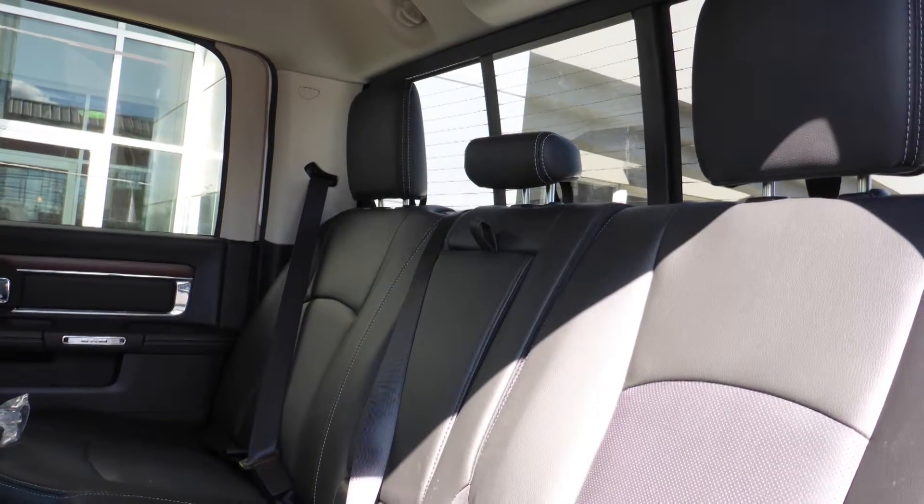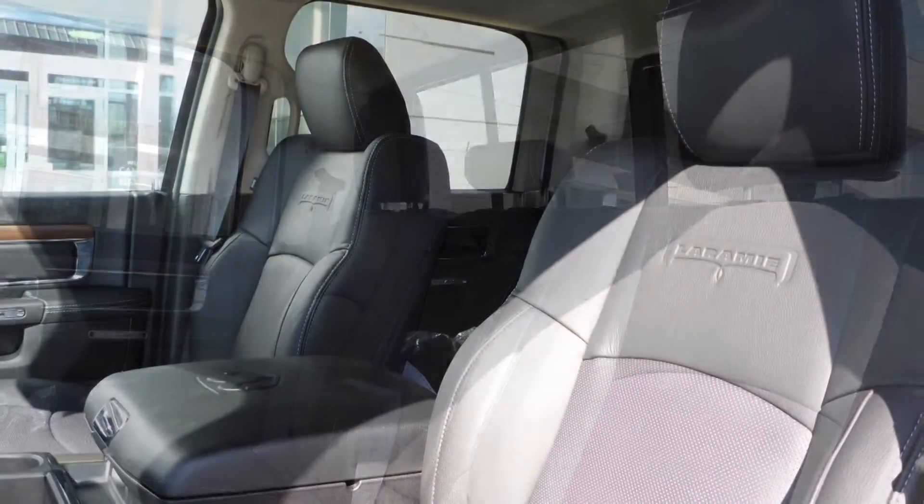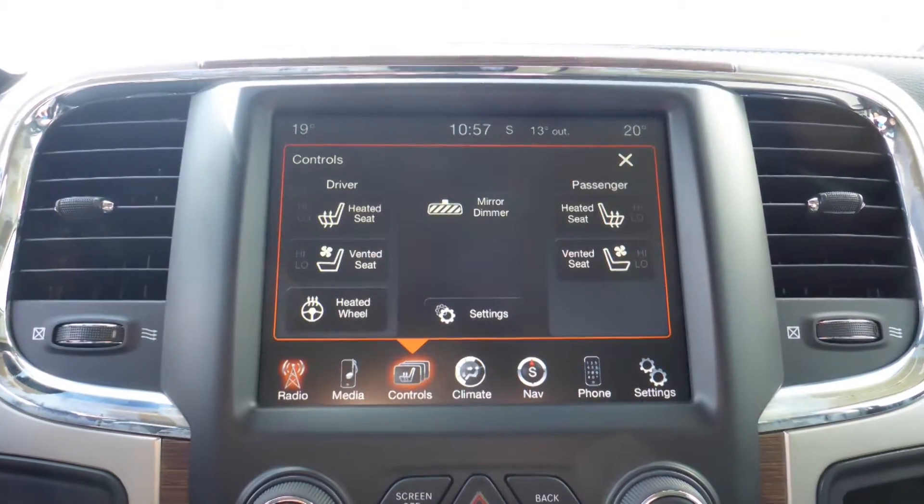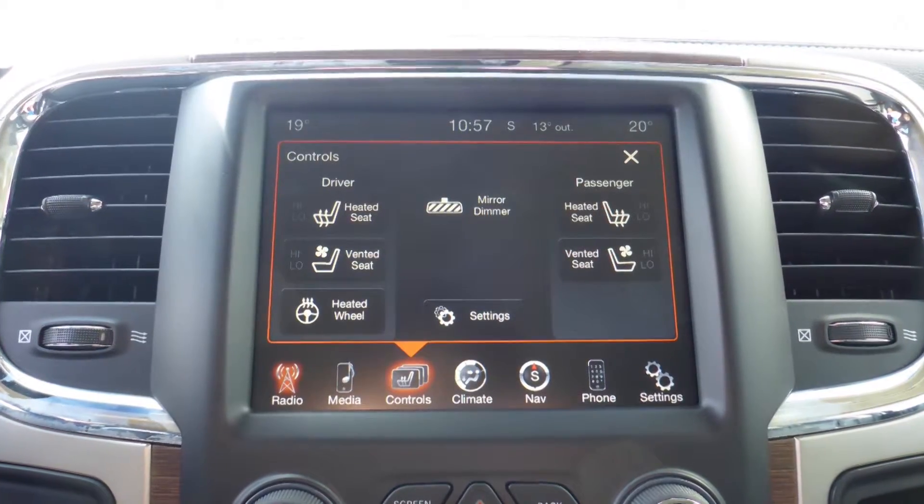Also Harvey, the interior features all leather seating with premium stitching and rear folding seats. As well, all seats and the steering wheel are heated, along with ventilated front seats.